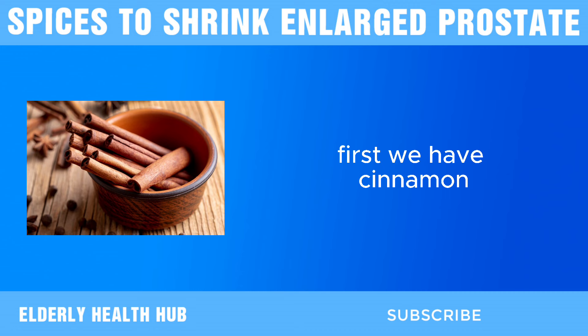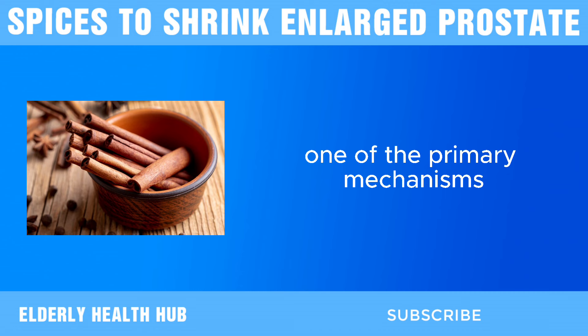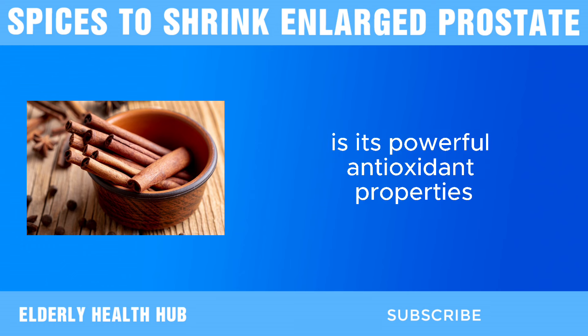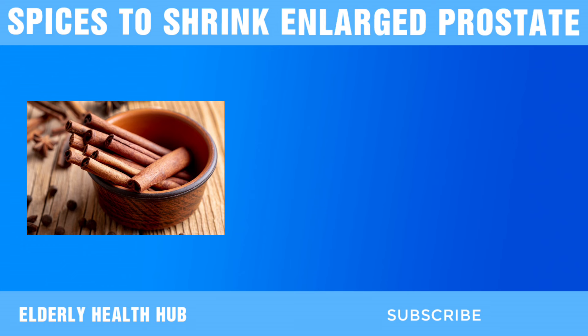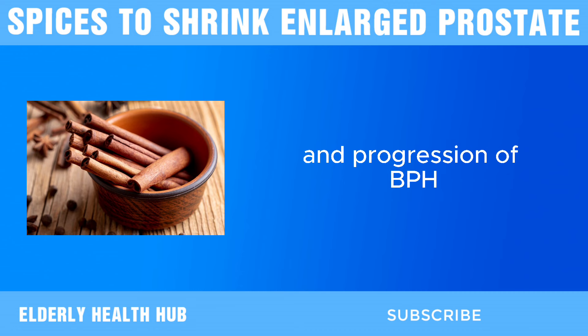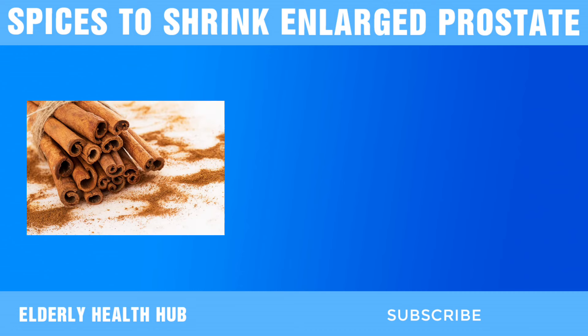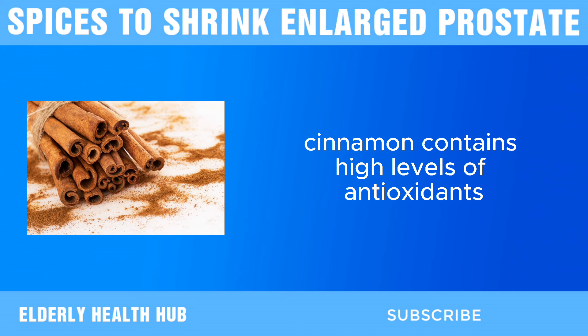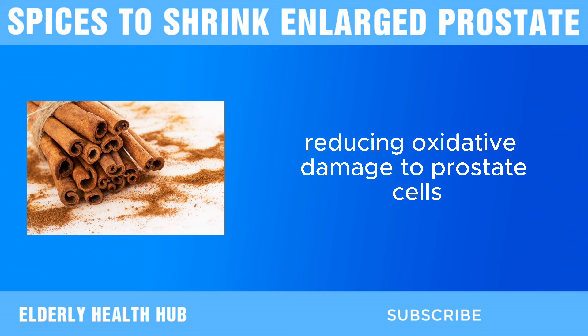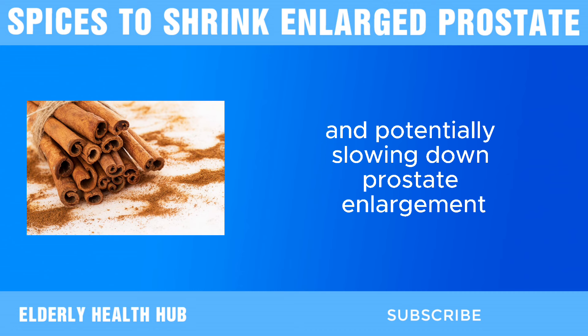First, we have cinnamon. One of the primary mechanisms through which cinnamon may benefit prostate health is its powerful antioxidant properties. Oxidative stress, caused by an imbalance between free radicals and antioxidants, is a contributing factor in the development and progression of BPH. Cinnamon contains high levels of antioxidants that help neutralize free radicals, reducing oxidative damage to prostate cells and potentially slowing down prostate enlargement.